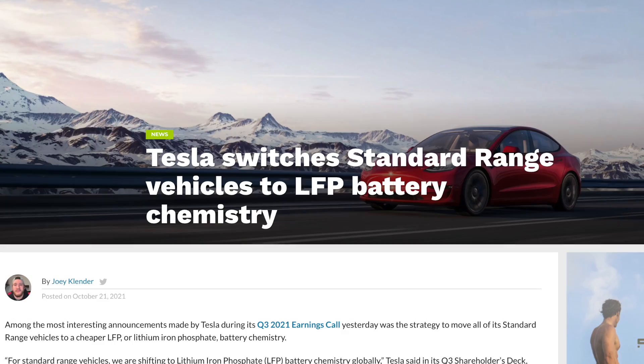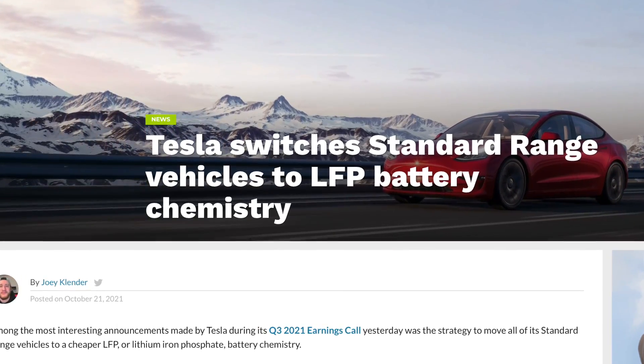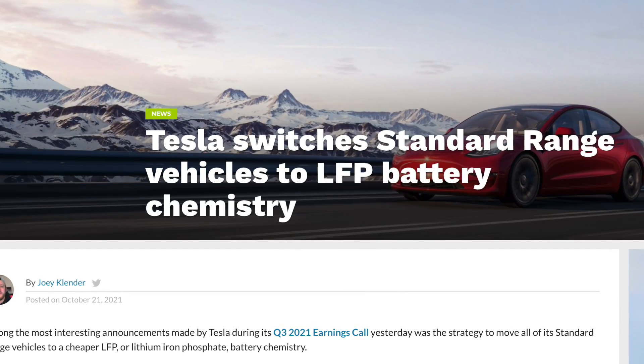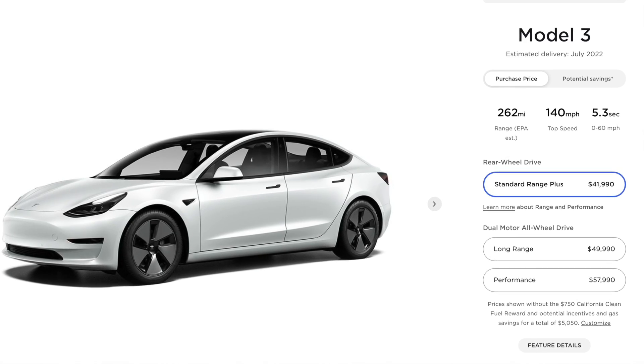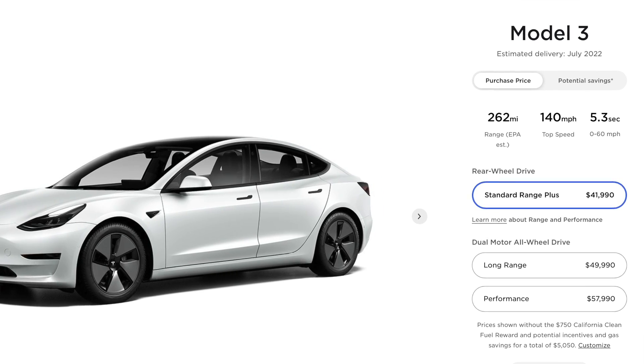Tesla basically confirmed my theory that I reported on earlier this year, which is that they're switching to lithium iron phosphate batteries for all of their standard range vehicles globally. In the US, the only standard range Tesla is the Model 3, which now is officially using the lithium iron phosphate pack, and it still gets 262 miles of range.